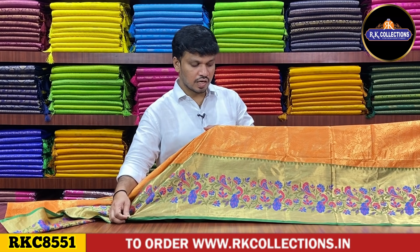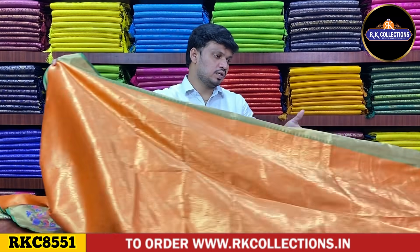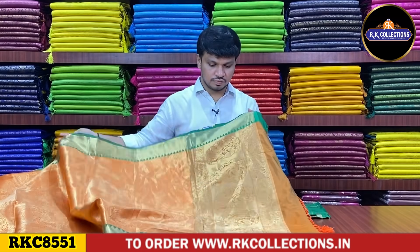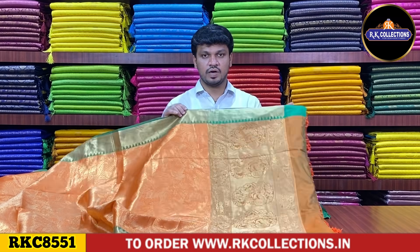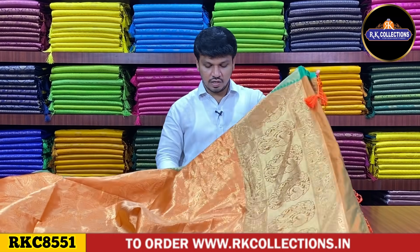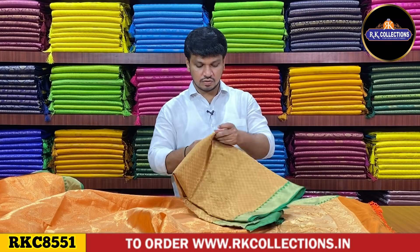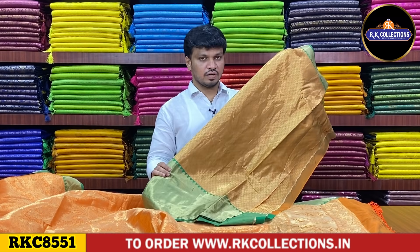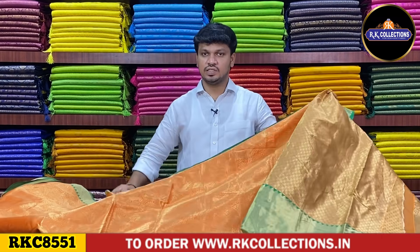It has a beautiful contrast — a green color combination and gold zari combination in the background. In the middle part, it has a mixed color combination with two shades: orange and green, with a tassels pattern and a blouse with a color combination blouse pattern. The beautiful saree costs 890 rupees.